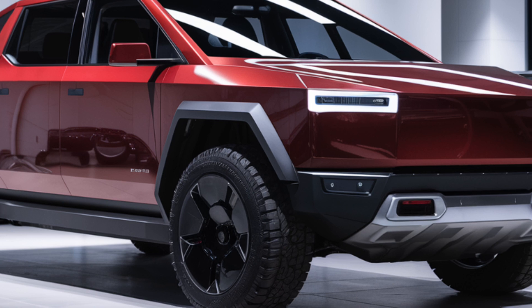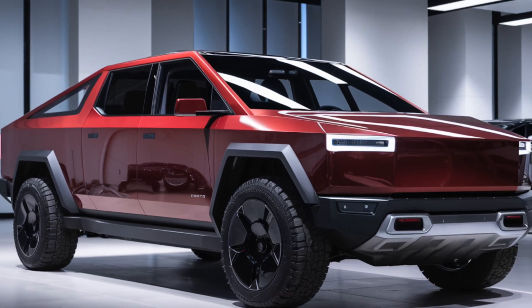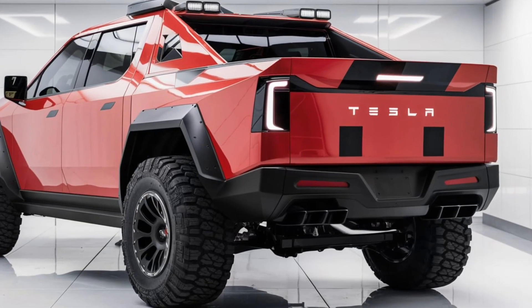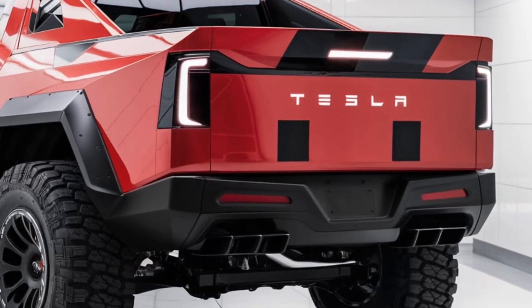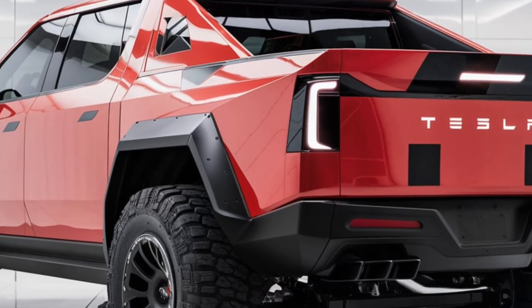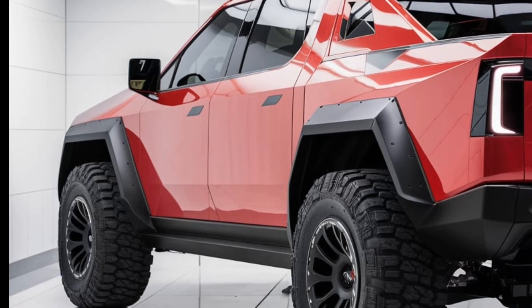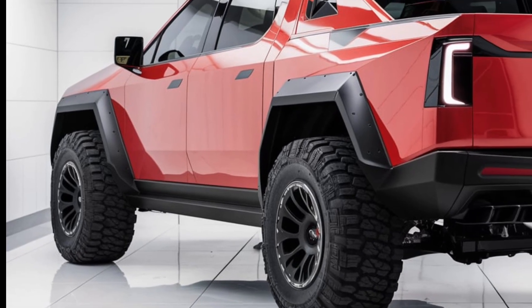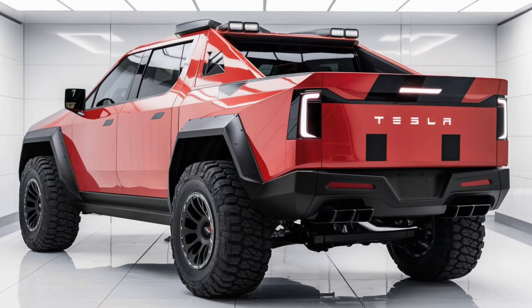Lighting: it features a full-width LED light bar at the front and rear, contributing to its distinctive appearance. Windows: the truck uses Tesla's armor glass, which is ultra-strong and designed to be shatter-resistant. Wheels: it comes with large, rugged off-road tires, ready for both urban and rough terrains. Size: the Cybertruck is larger than most traditional pickups, offering substantial ground clearance and a commanding presence on the road.